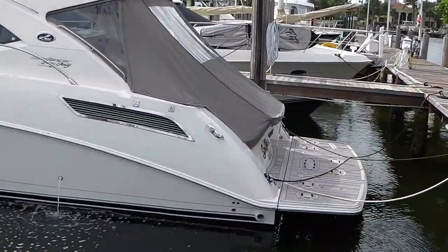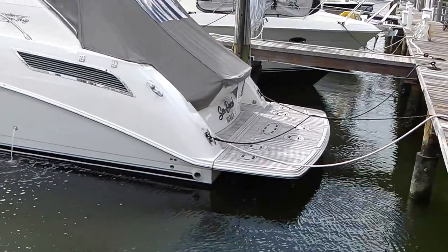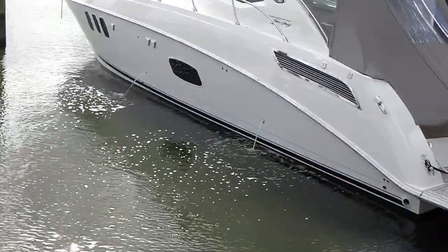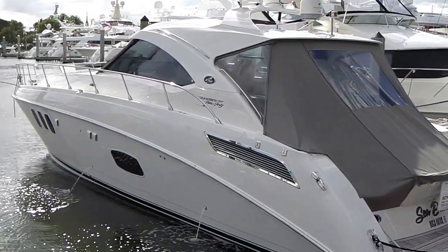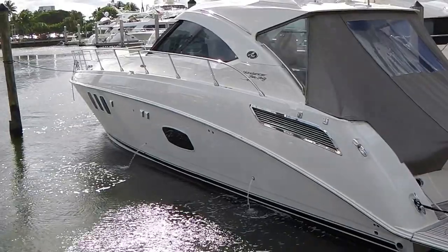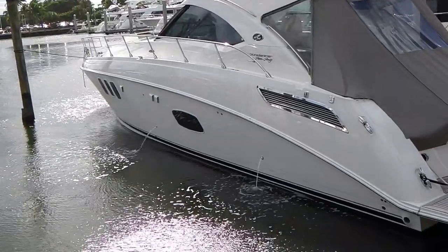Seduced has a very nice cockpit space for an afternoon trip along the beach or an evening cruise on the intercoastal. Two sizeable staterooms with two heads, two showers, plus a generous salon with galley offer plenty of room for a trip to the Bahamas.